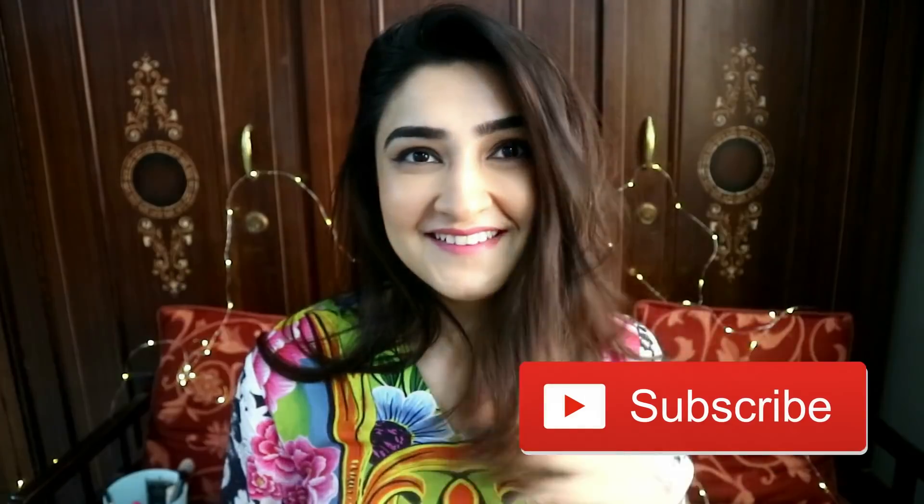Hey guys, welcome back to my channel. Today's video is going to be my current makeup routine. Many people were asking me to do this because you guys liked it. It's super easy. If you like this video please give it a thumbs up and also subscribe down below — that will mean a lot to me. Let's just get started.